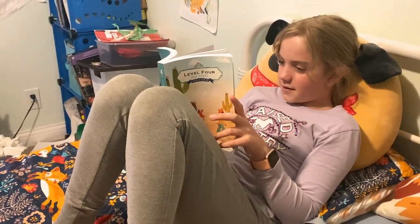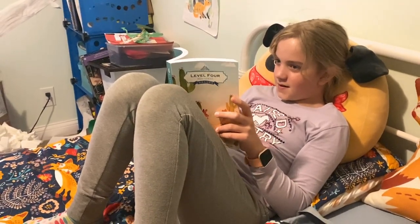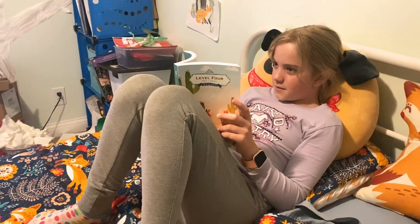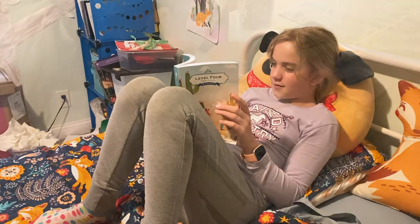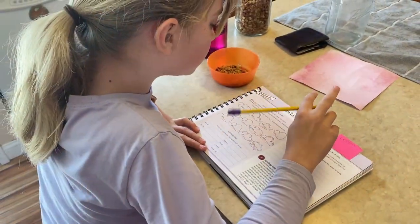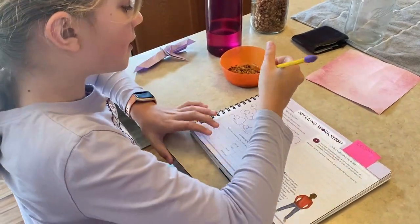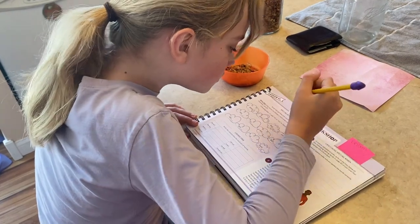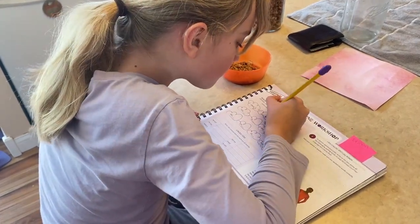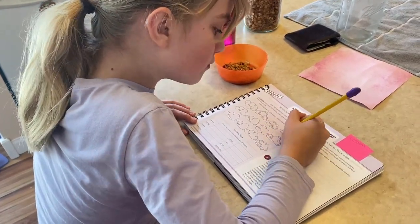When she's finished with the lesson, she takes some time to read from her reader that came with level 4. Then, again all on her own, she moves into her spelling workshop book and finishes that section of the lesson and works on the spelling workshop.